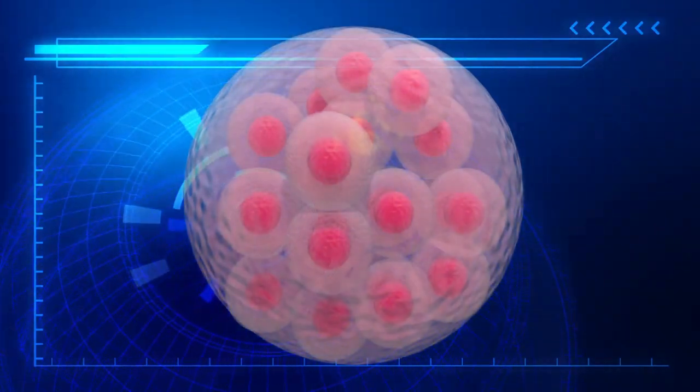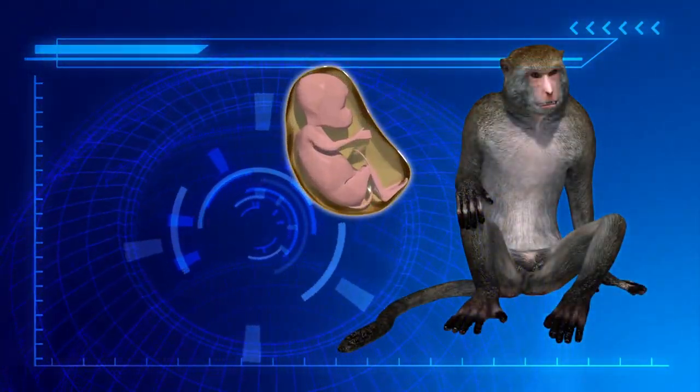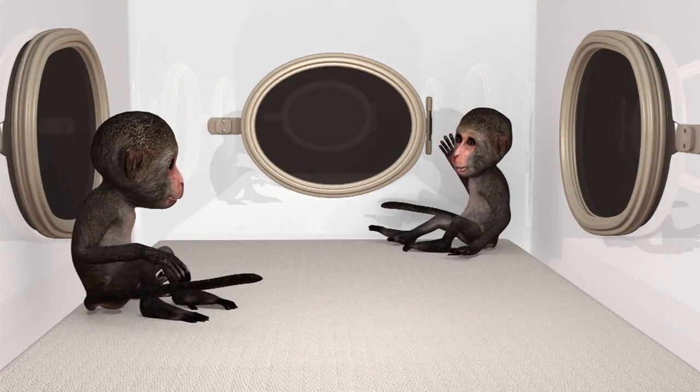The researchers created 109 embryos and implanted them into 21 surrogate monkeys, resulting in six pregnancies but only two live births.